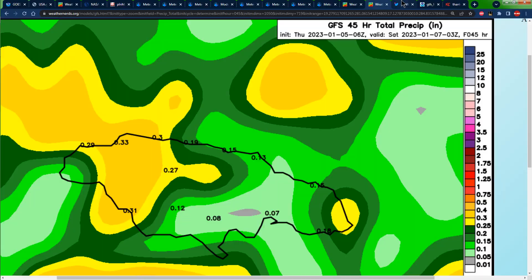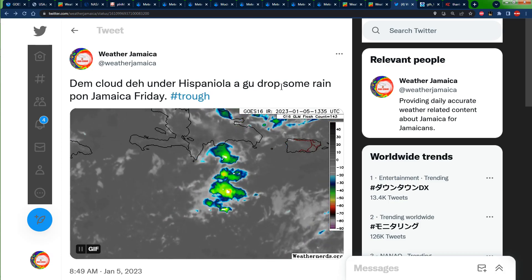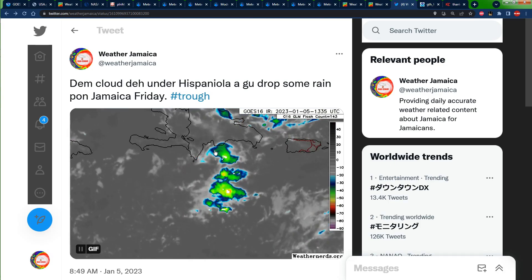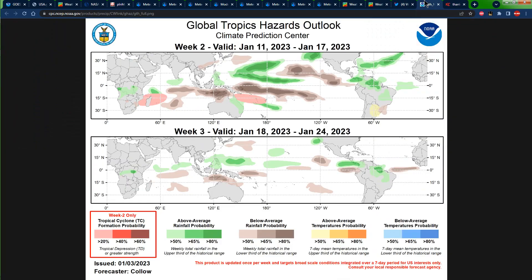The GFS is not as robust as the Euro model. It makes sense that our workers here with the Weather Jamaica made a post this morning in Jamaican creole — it says clouds from Hispaniola will drop some rain upon Jamaica on Friday. So that trough is going to do a number on Jamaica, and Friday's the day — get yourself ready for that.